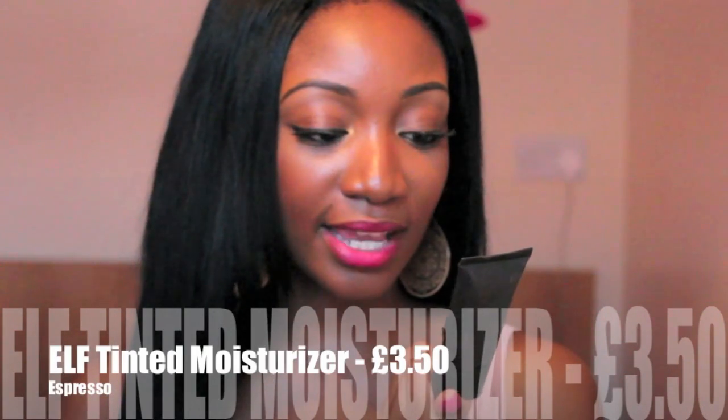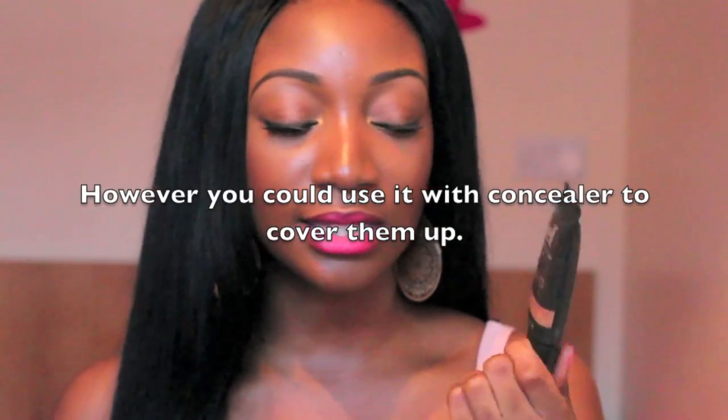The next one is a Tinted Moisturiser by e.l.f. — it's called Tinted Moisturiser SPF 20 and I'm in the shade Espresso, the darkest one. It's quite light, obviously, because it's a tinted moisturiser. These are best for those with really good or clear skin; if you have acne scars or blemishes it will not cover them up. With this one in particular, if I did not shake it, it was a bit pasty and quite sticky. When I mixed it with a moisturiser it felt better, but without that it was quite sticky and I wasn't fond of it. However, it's cheap and affordable, so if you just want something for the summer or an even skin tone, maybe check it out. Overall, I wasn't too impressed.